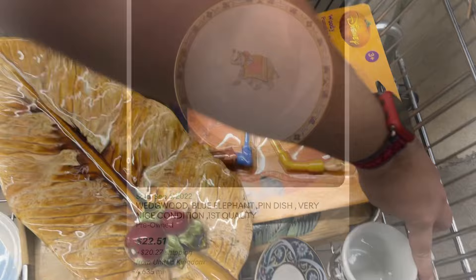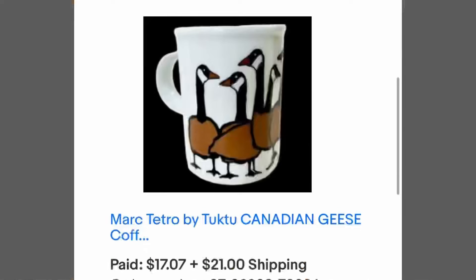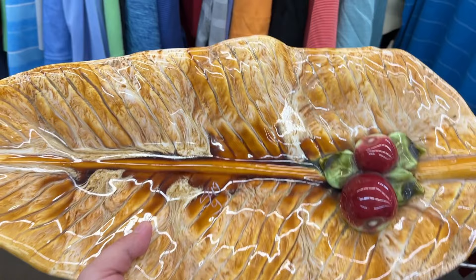Now here's a style of mug to look out for. This was 95 cents — it is Tuktu and I believe it's from Canada. I have sold one in the past which were Canadian Mounties, and this just sold for $17 plus $21 shipping because it went to Canada. I love these mugs — I think they're cool.